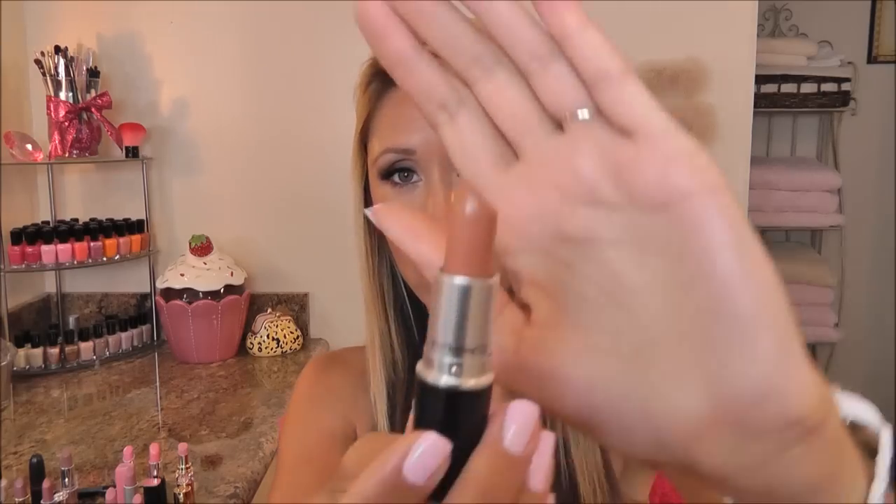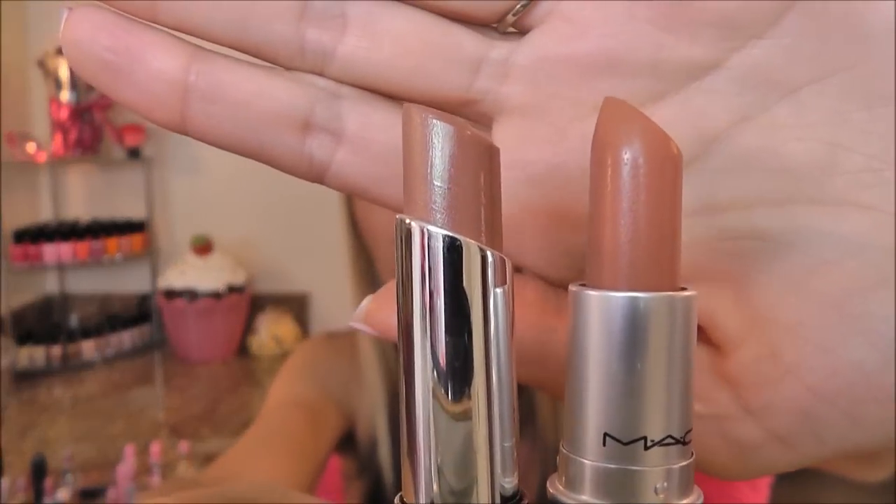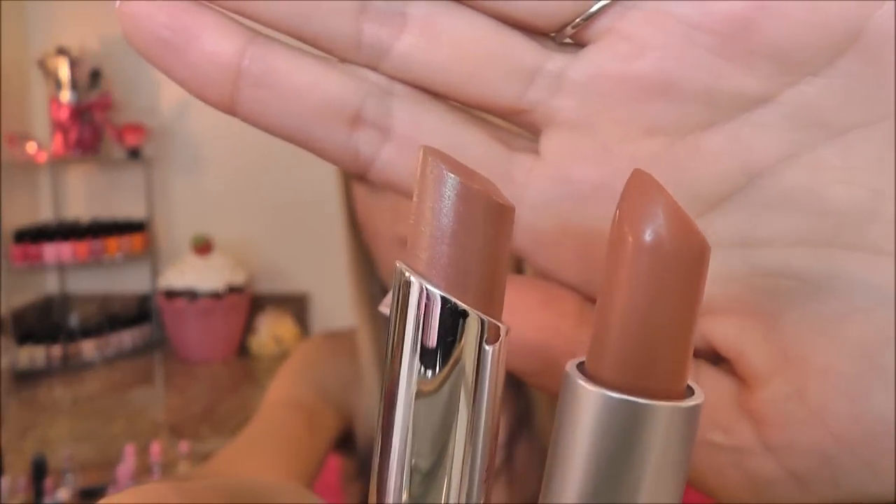Next I have MAC Freckle Tone, and this is a luster so it goes on fairly glossy. The match I found for this is by Revlon — this is one of their lip butters, this is Creme Brulee. When I look at the two products in person they don't look like an exact match, but when they go on the lips they come off looking the same. Freckle Tone does look a little warmer but on the lips — well, you'll see on the swatches.